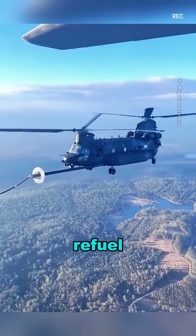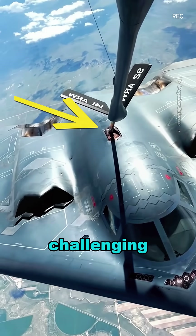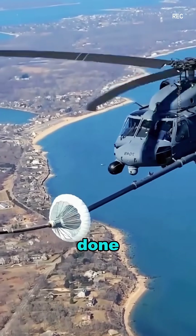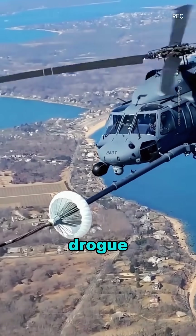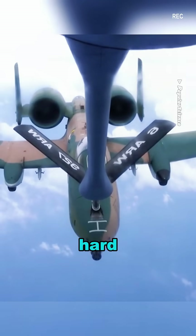Do you know how fighter jets refuel in mid-air? Aerial refueling is an extremely challenging process, typically done using either the probe and drogue method or the boom method.